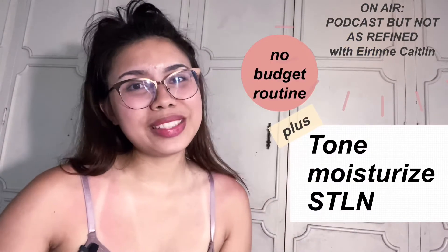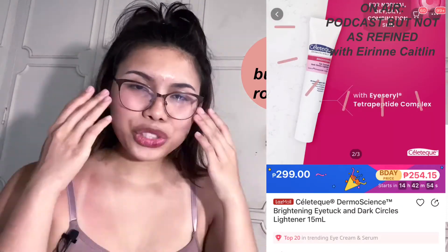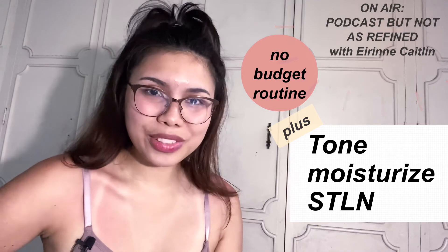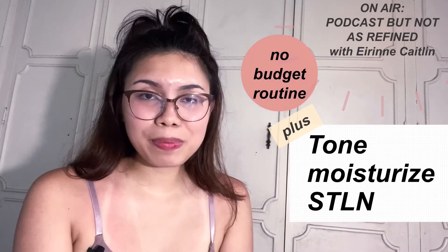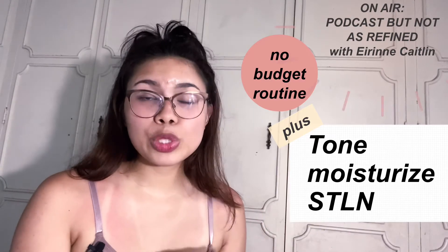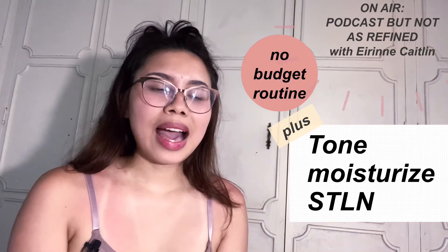The toner I used was the witch hazel toner by Celeteque, which you can buy at Watsons. After toning, I would use an under-eye brightening serum — I have dark circles and deep-set eyes, so without concealer it looks very dark under my eyes. Then I'd moisturize my face and body using cold-pressed grapeseed oil from the supermarket. On days where I need a little more healing, that's when I use tallow — basically rendered animal fat mixed with other oils or substances to make a spreadable paste. This is the ingredient found in the scar treatment called sebo de macho.